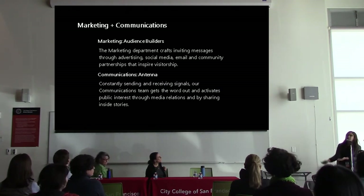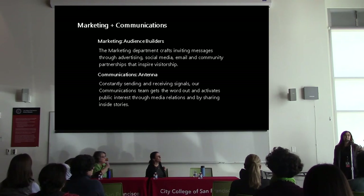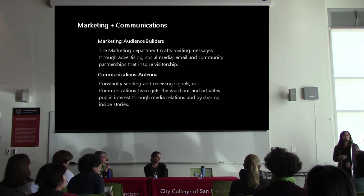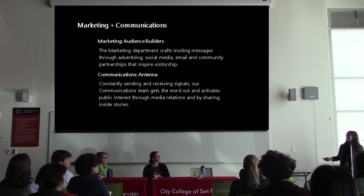Marketing and communications at SF MoMA is really about connecting with people — hearing from them, meeting them where they are, and sharing with enthusiasm and sincerity whoever you're representing. I also manage the museum's email program and newsletters. There's no shortage of artist stories, behind-the-scenes museum stories, community events, and things that our education team works on that my team gets to help share out with the larger audience of the Bay Area and anyone around the world who's interested in the museum.